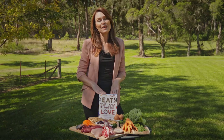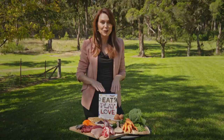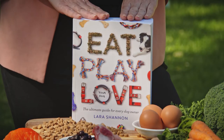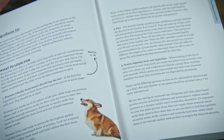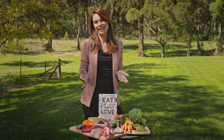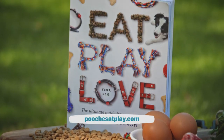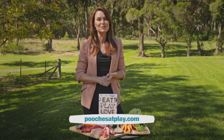Knowing how to choose the best diet for your dog is not always easy — that's why I've done the hard work for you in my new book Eat Play Love Your Dog. I also cover training tips, brain games, how to build a bond with your dog and how to look after your dog's health from puppyhood through to end of life. Available nationally in bookstores, online and Petstock stores — visit poochesatplay.com for more details.